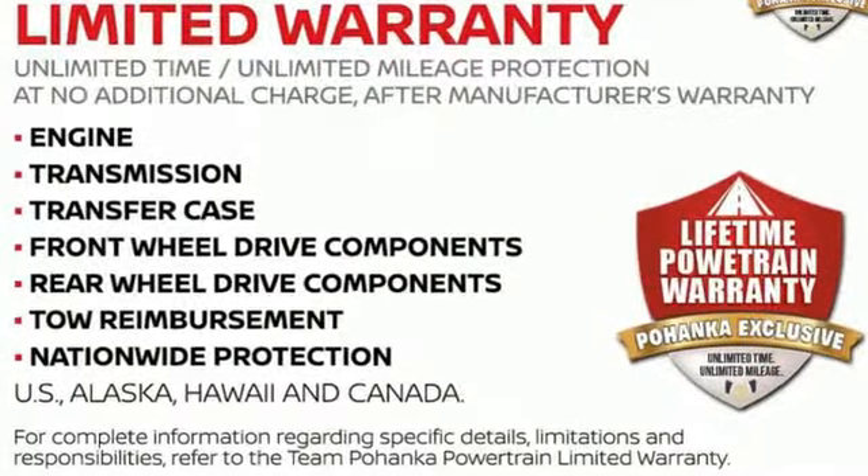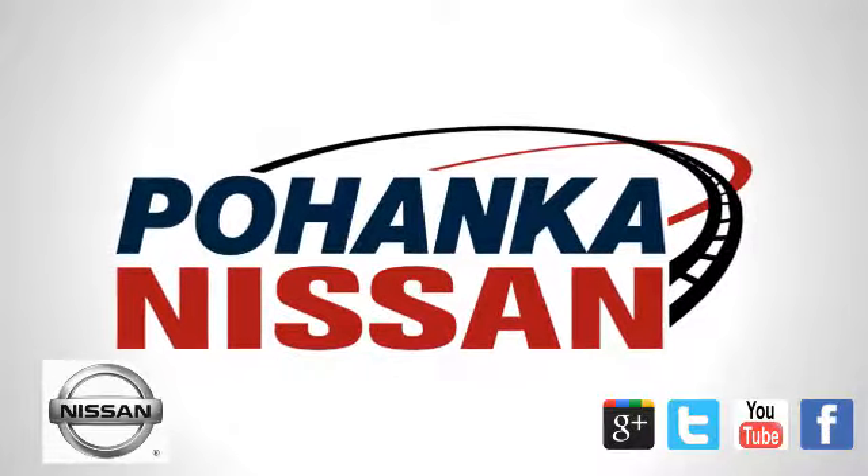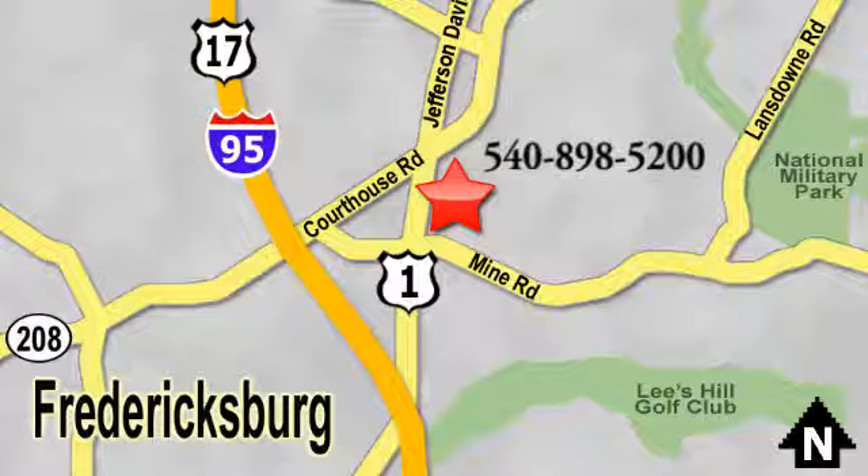Innovation. Excitement. Nissan. Hurry in today for a test drive. Welcome to Pohenka Nissan in Fredericksburg. Something great is always happening at Pohenka, located on Route 1 in Fredericksburg, Virginia.